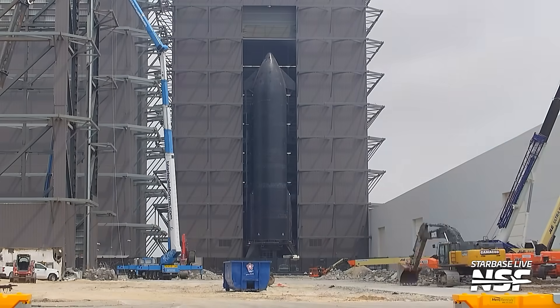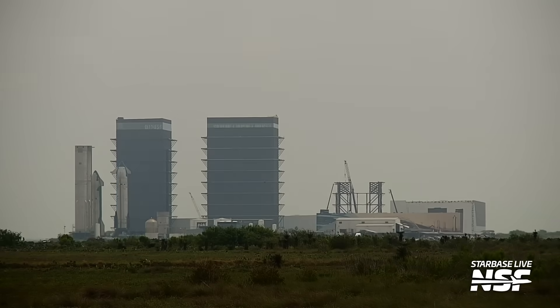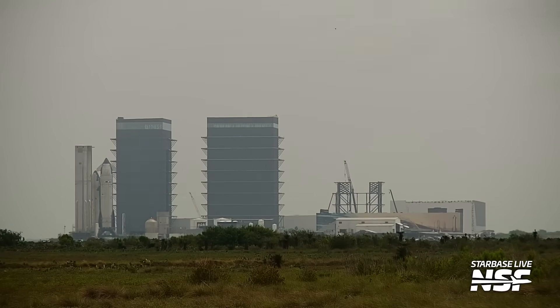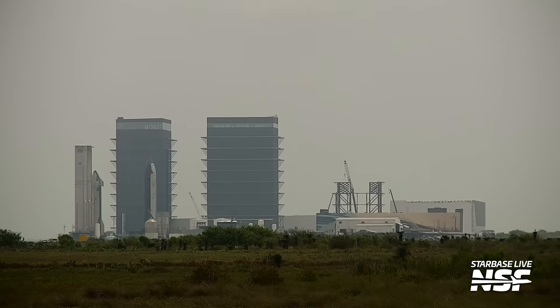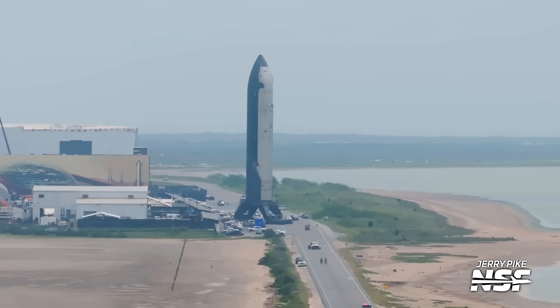Working on Ship 35, going around the backside of Mega Bay 1, coming over through the assembly yard area, turning the corner out to Highway 4. It waits for a little bit, then turns onto Highway 4.